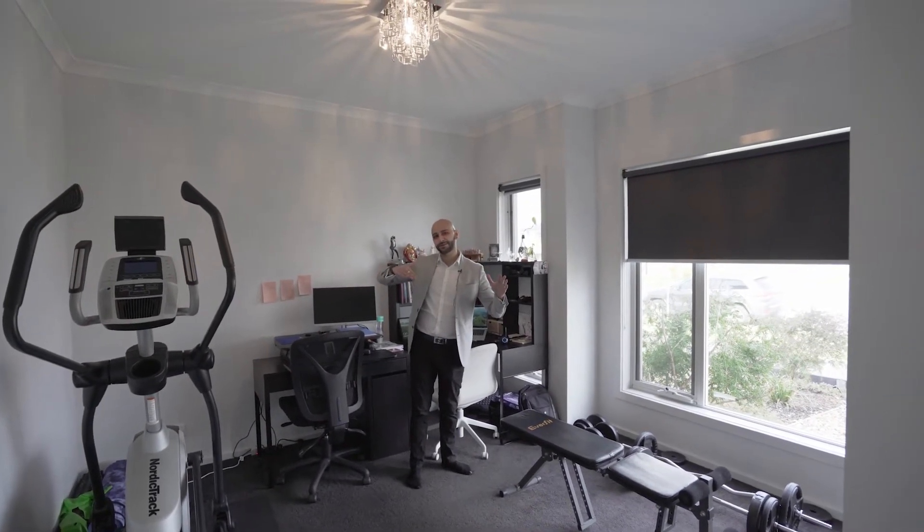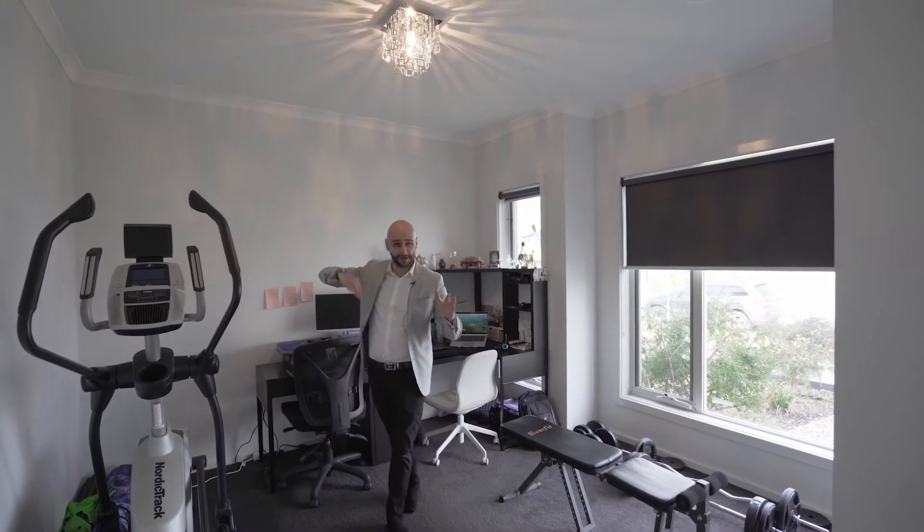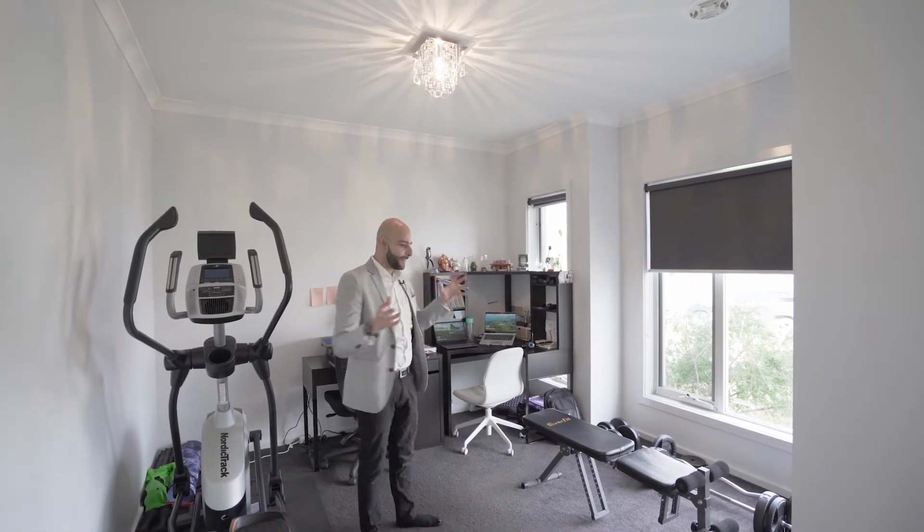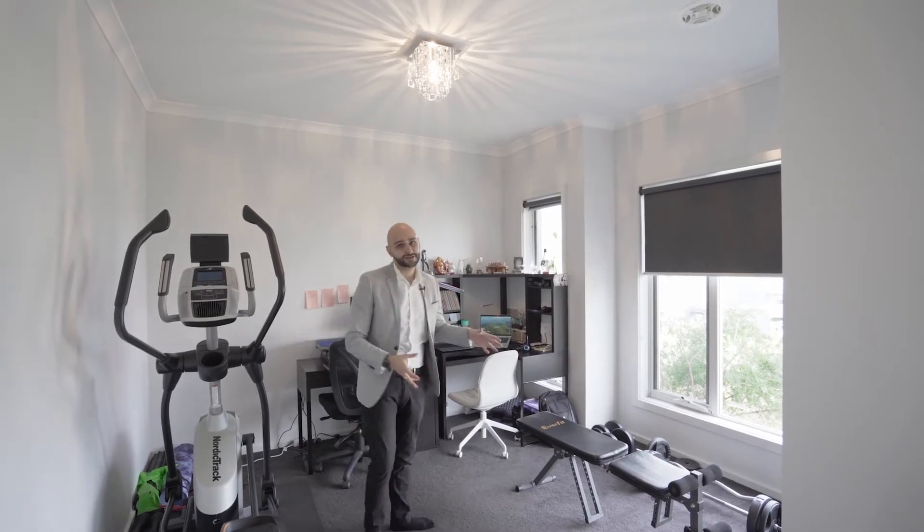As you walk in, you're going to notice something quite interesting. You're going to notice the high ceilings that are throughout the whole property, which kind of gives you that extra feel of space. As you walk in, you're going to walk into the first master bedroom.